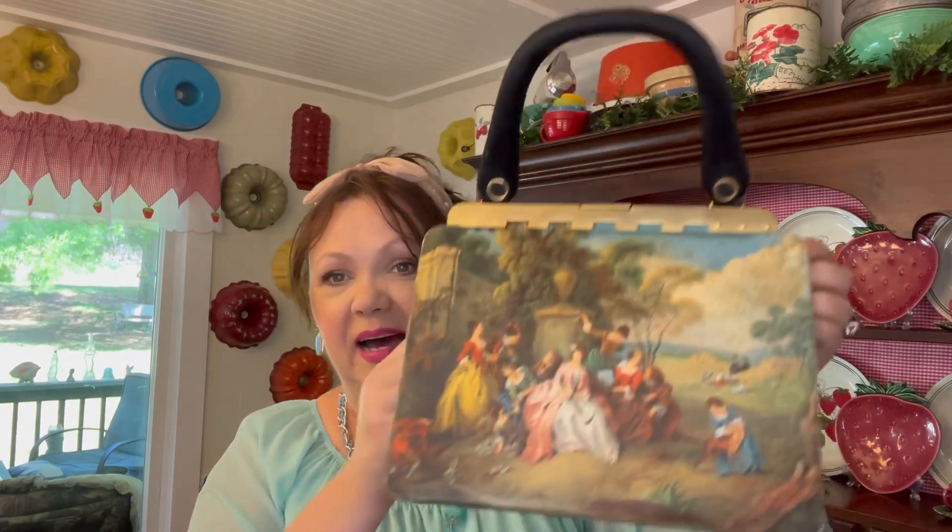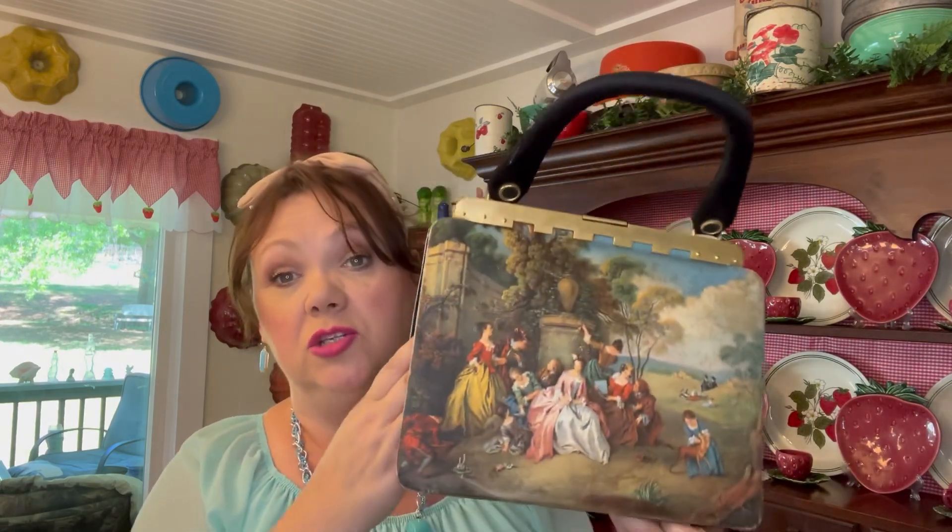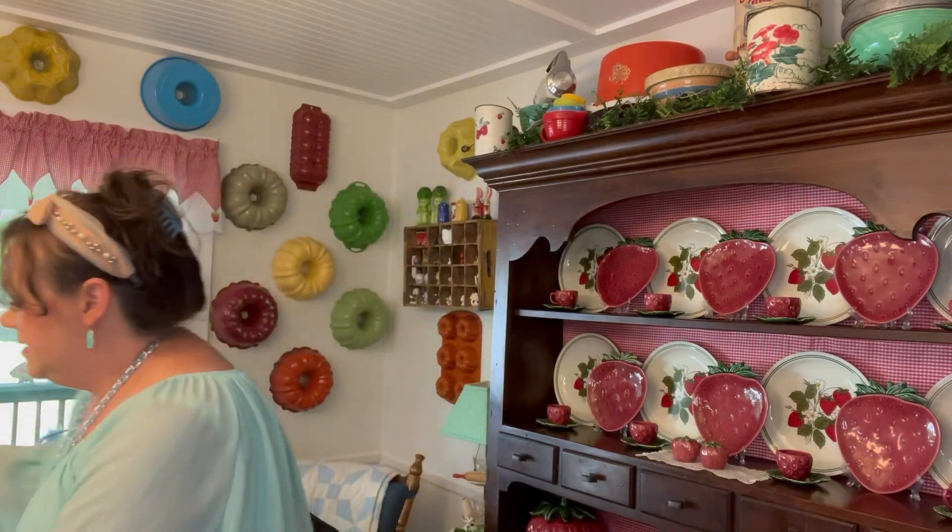I love vintage purses so I paid a little more for this one than I normally would, but I loved it — it's like a silk print and so pretty. It had a matching wallet and a little case with a very thick mirror inside. It's made in Italy and I think it's from the 1940s. I paid twenty dollars, a little more than usual, but it's so unique.